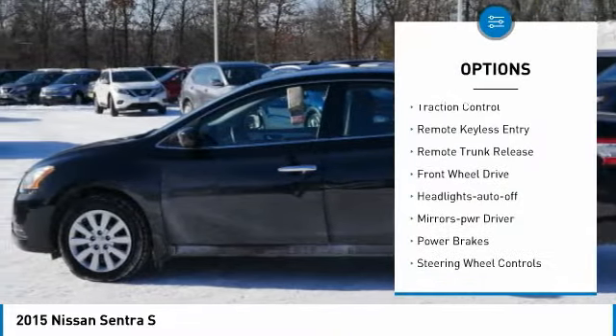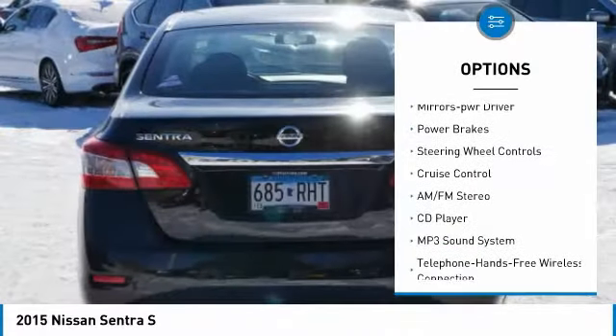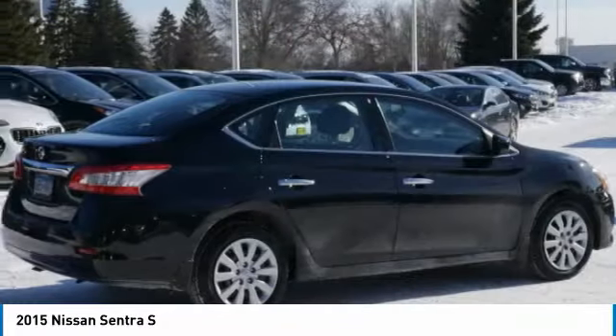Power mirrors, traction control, remote keyless entry, remote trunk release, FWD, headlights auto off, mirror memory, power brakes, steering wheel controls, cruise control.